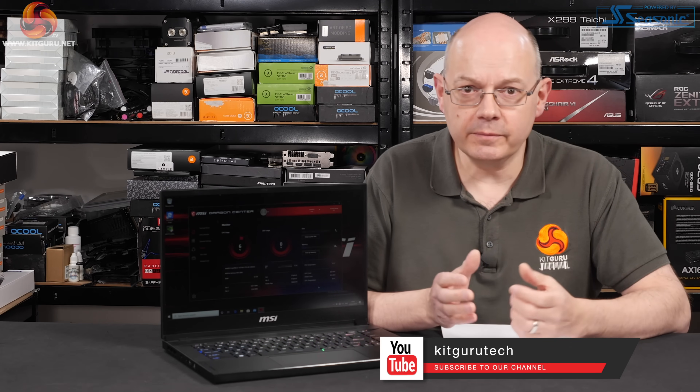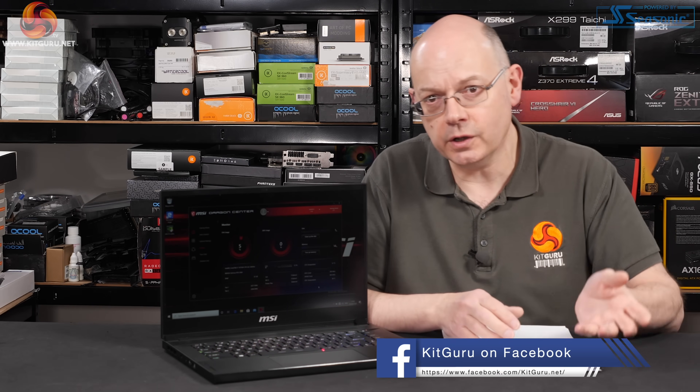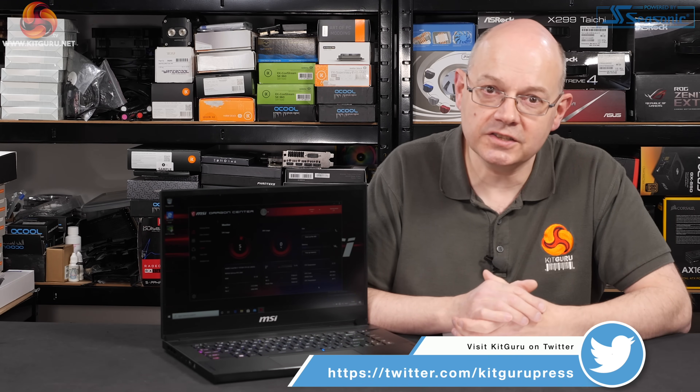If you like this video give it a thumbs up, hit the bell button, subscribe, and head over to KitGuru to read our news, reviews, and see our photos. Go over to the merch store to buy a t-shirt. I'm Leo Walder for KitGuru — this was an unboxing and preview of the MSI GS66 Stealth.